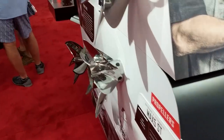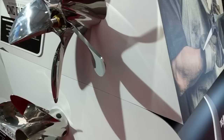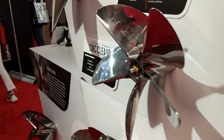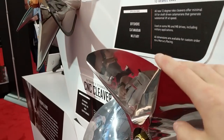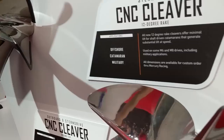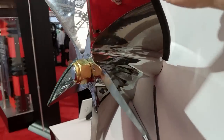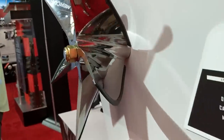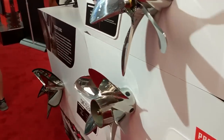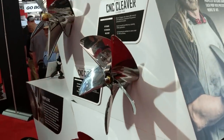Some new props from Mercury Racing. We've got the round tip cleaver. We've got a 12-degree racing prop. So a couple new cleavers. Here's the Max 5 ST they came up with last year - they're always working on something.